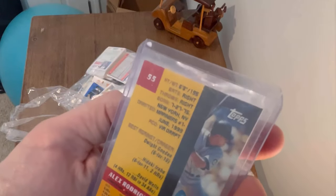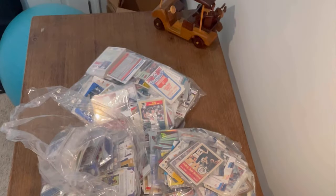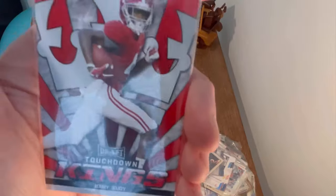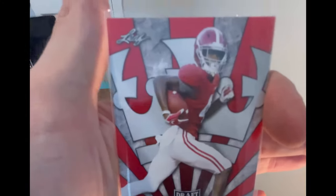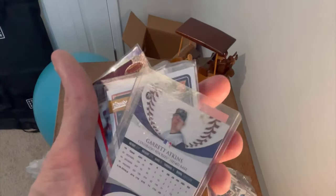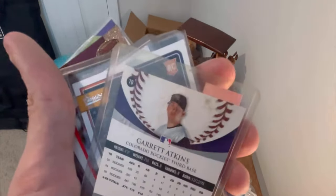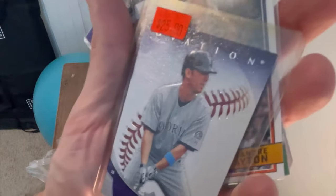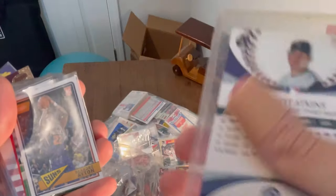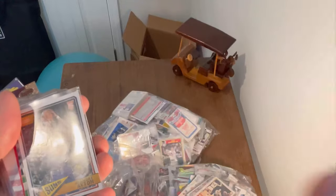Skybox Metal A-Rod, then 21st Century Topps, another Skybox Metal, and then Bowman Best — I guess these are all refractors in that set. Big Bruce, that's a cool card — what year is that, 2019? Judy Touchdown Kings. I think Jerry Judy is going to have an insane year. Garrett Atkins Ovation with a $25 tag on it — it always cracks me up when there's big tags like that.